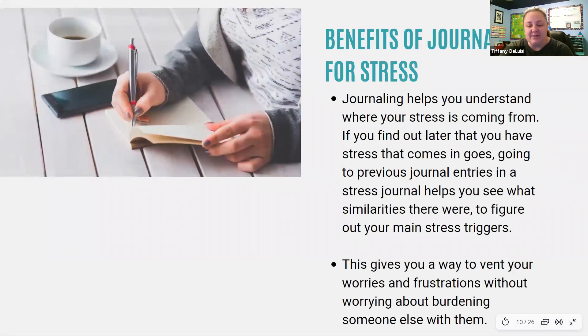Journaling is one of the best ways you can deal with stress. It provides so many benefits — from allowing you to do a brain dump, to helping you understand where your stress is coming from. If you find stress keeps coming up, you can go to previous journal entries to help you see similar patterns or figure out where it's coming from.